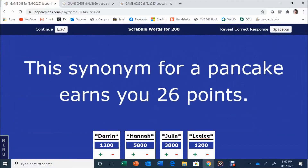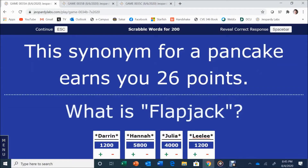Scrabble Words for 200. This synonym for a pancake earns you 26 points. Julia answers: Flapjack. Flapjack is correct. And with that, Julia upgrades to 4,000 points. It's still anyone's game. We'll be back after these commercial messages.